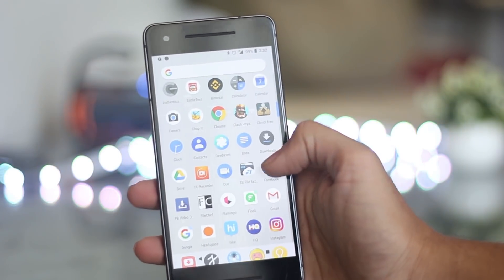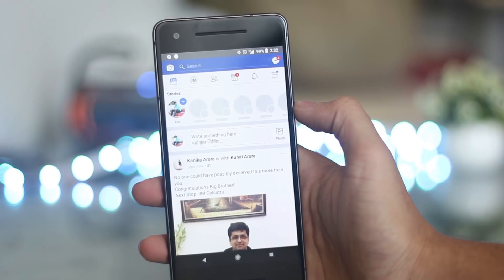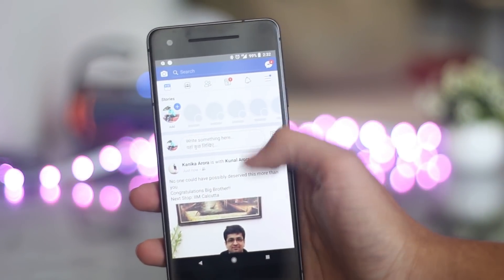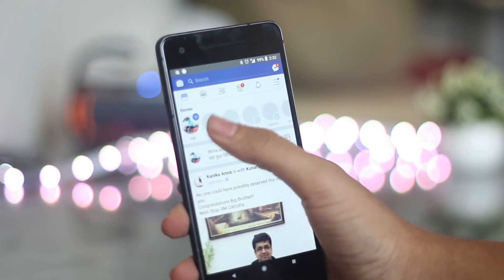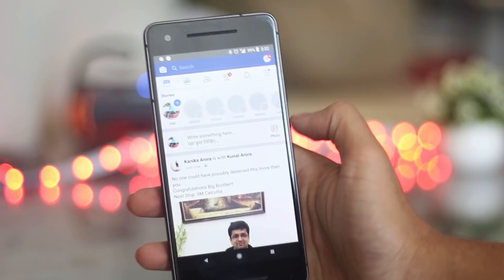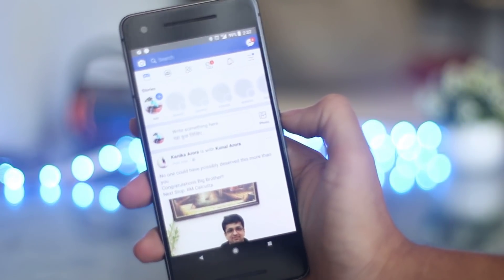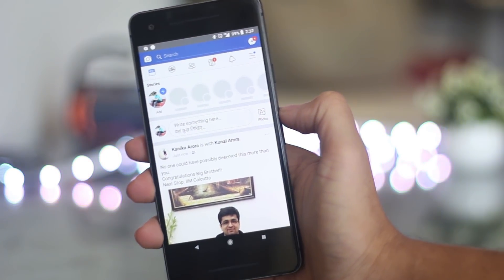Let me open an app which is locked via the Keynote application — for instance, this Facebook application. As you can see, it instantly opens up without any hints of an app lock, but if you notice, I'm not able to do anything. It's like there's a transparent layer between the fingers and the app, which I am sure no one would notice who is trying to access this application on your device, and they would directly close the application.